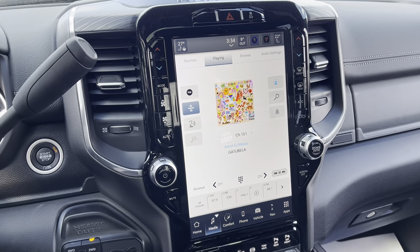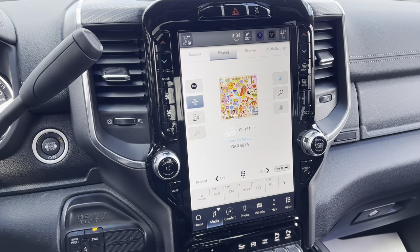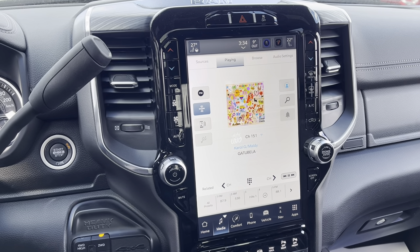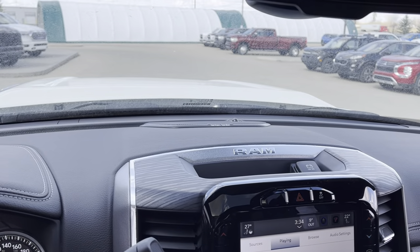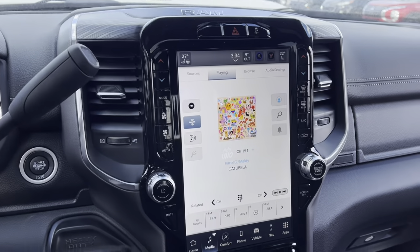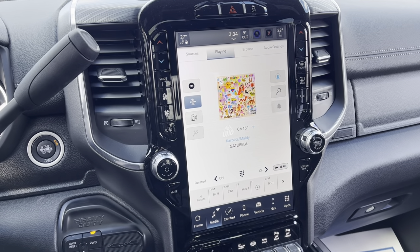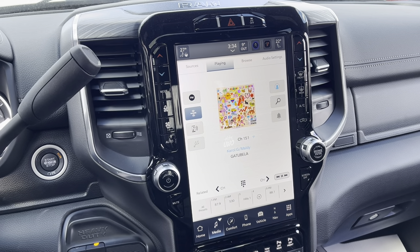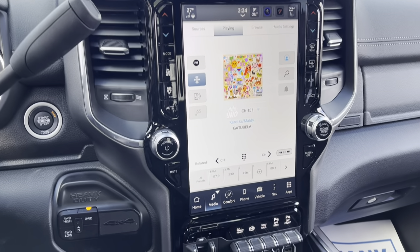Over here you got your 12-inch Uconnect 5 nav with wireless Apple CarPlay, wireless Android Auto, paired with the Harman Kardon sound system — you really have to hear it in person to understand why Harman Kardon is the only way to go when it comes to sound systems.